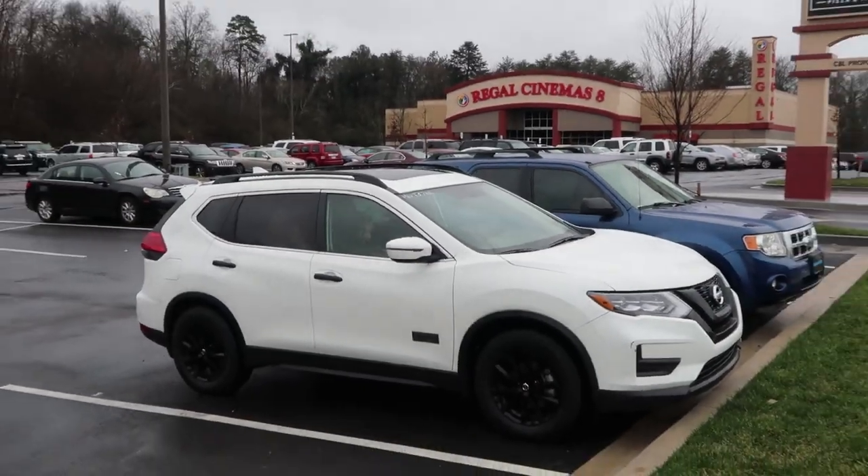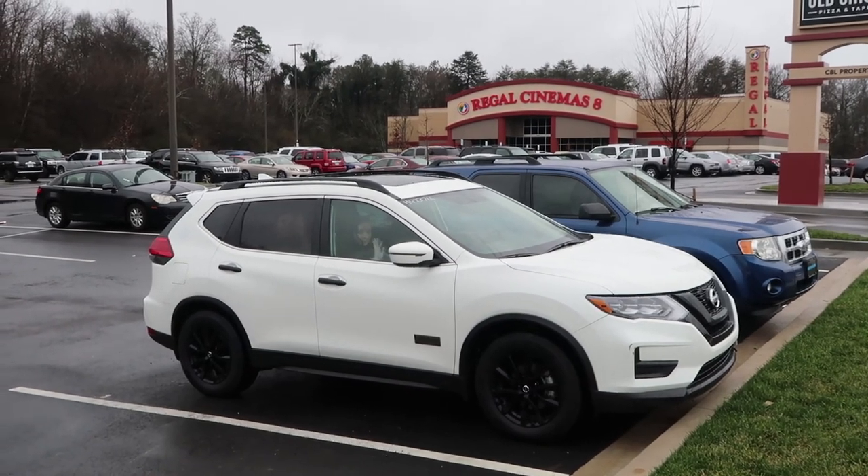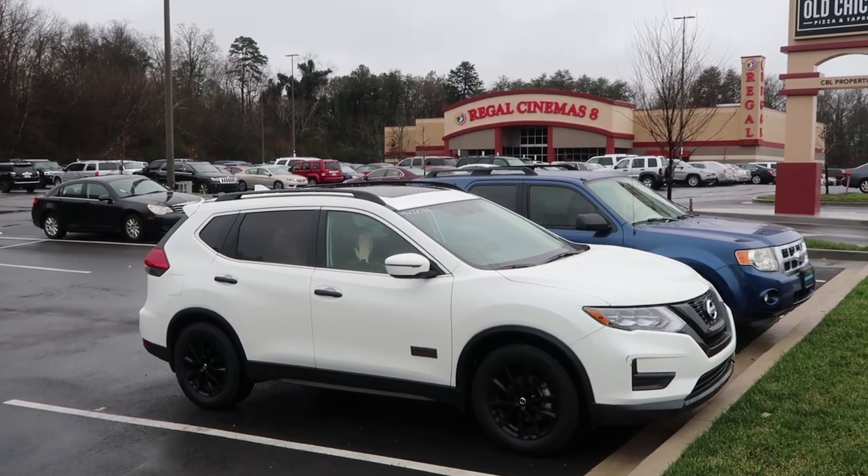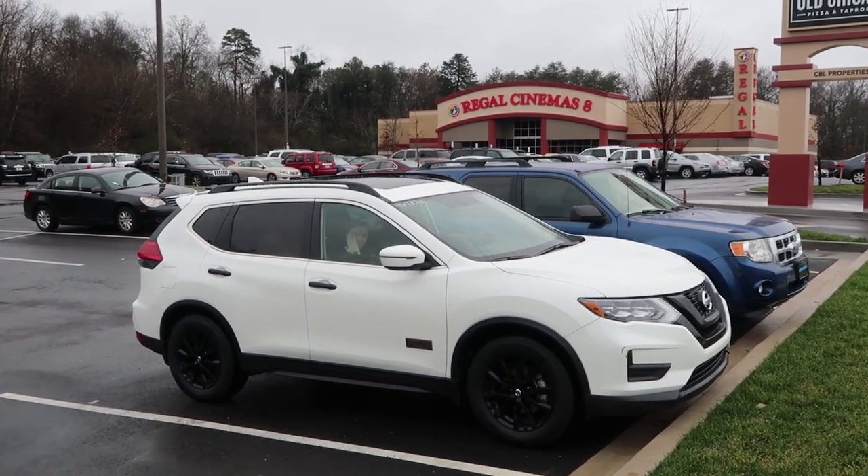And there's the Star Wars Rogue One special limited edition Nissan Rogue out in front of Regal Cinemas, where we just watched Star Wars.